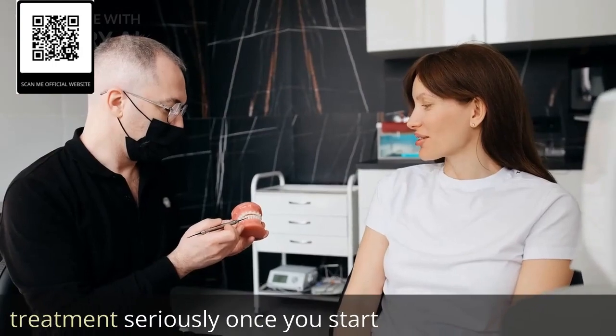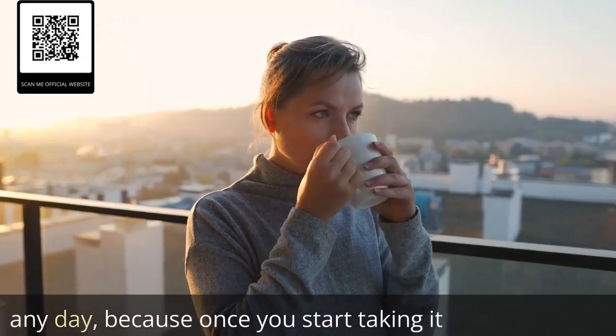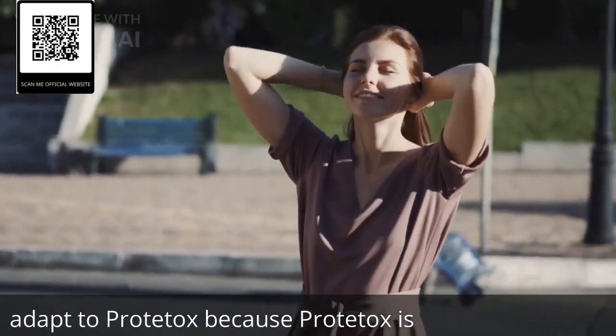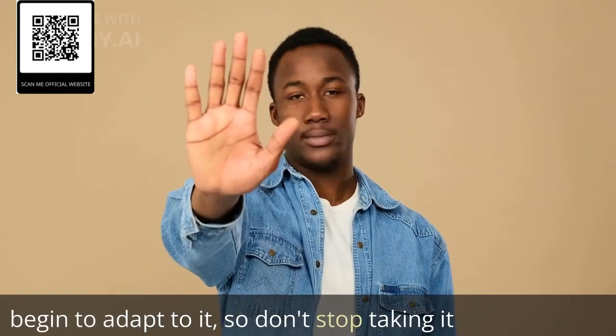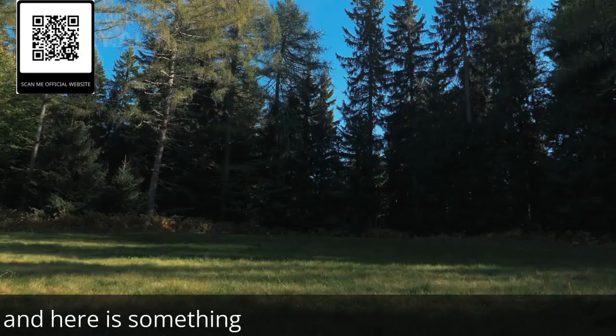But you need to take your treatment seriously once you start. Do your treatment with Proteitox every day without fail, because once you start taking it, every day your body will start to adapt to Proteitox. Since Proteitox is natural, your body needs time to begin to adapt to it, so don't stop taking it on any given day when you start your treatment.